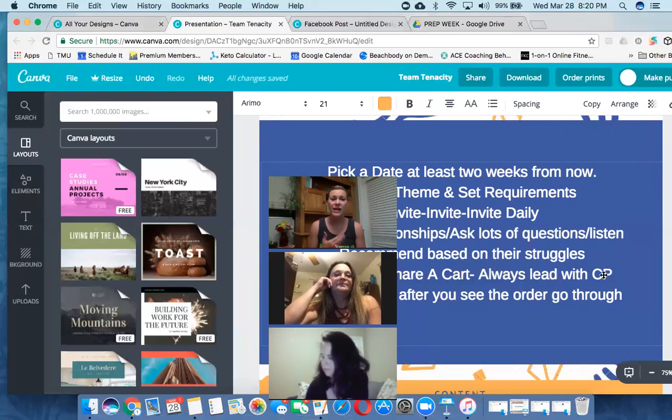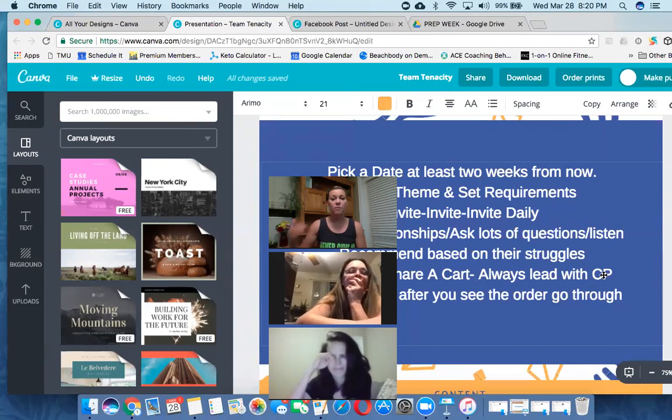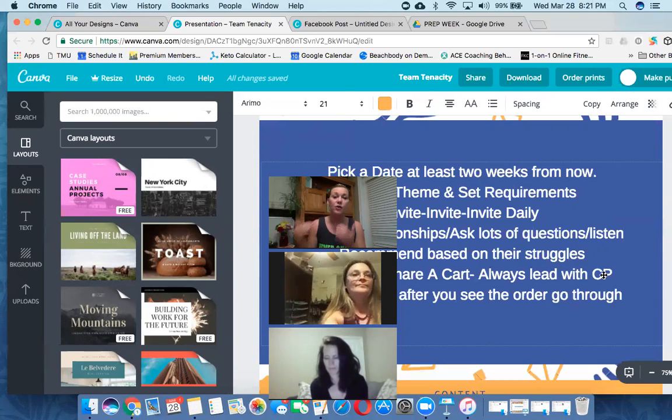You have to pick a theme, set requirements, and invite every single day. That invite doesn't always have to be a personal cold message - it can be a breadcrumb into a post on social media, sharing pictures, creating an event, or creating a top banner for your personal or fan page. So many different ways to start inviting and marketing your theme way earlier. I'm guilty of not marketing free groups, so I'm going to apply the same thing and ask you to do the same for free groups.